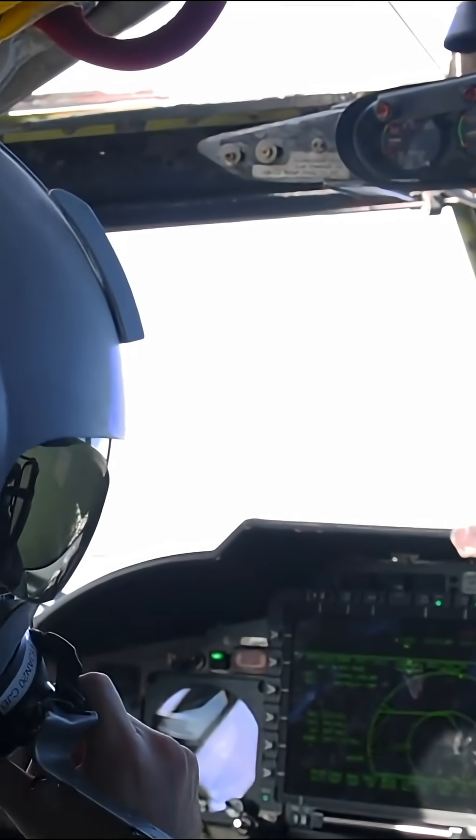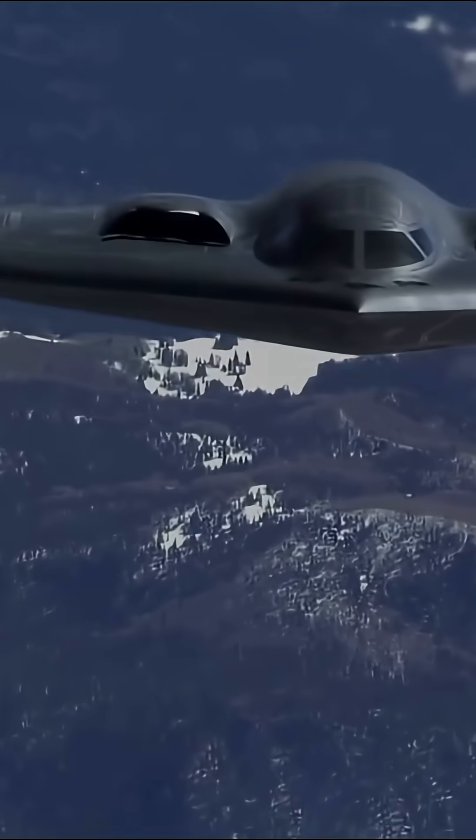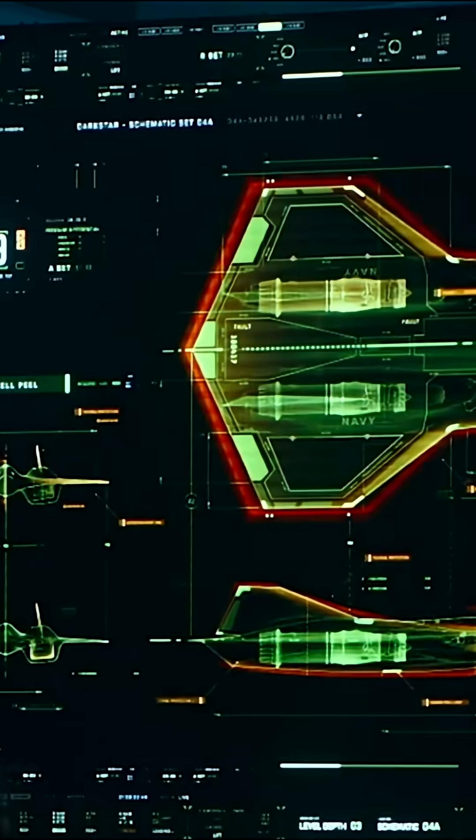The radar only sees what it's allowed to see. The B-21 chooses what picture the enemy gets. That's where the real magic begins — an electronic matrix in the sky.